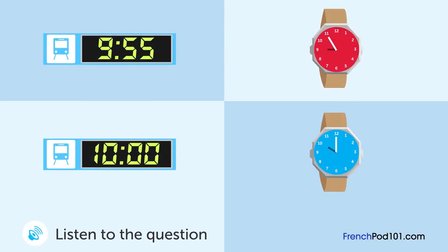Un homme et une femme discutent. Quelle horloge sont-ils en train de regarder et quelle heure est-il? Tu sais quelle heure il est? Désolée, j'ai oublié ma montre aujourd'hui. Je suis inquiet à propos d'arriver à l'heure au train. Il y a une horloge à l'entrée de la gare. Oh non! Le train arrive dans cinq minutes. C'est le train de dix heures, n'est-ce pas? Oui. Nous ferions mieux de nous dépêcher.